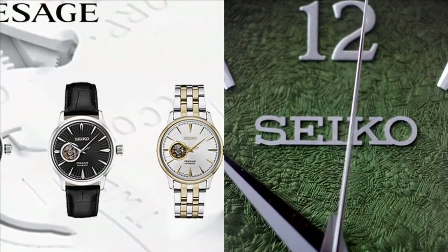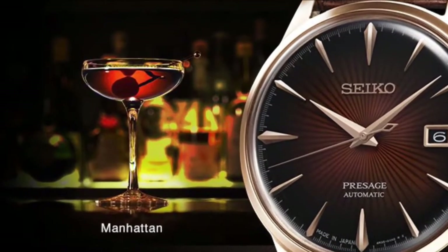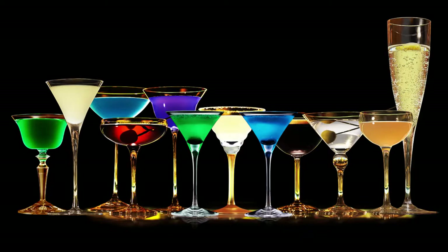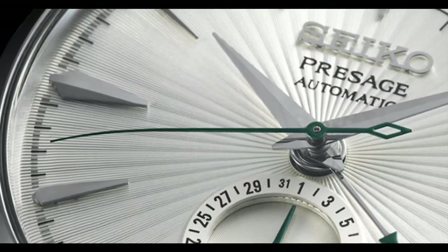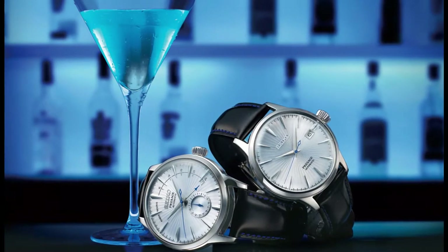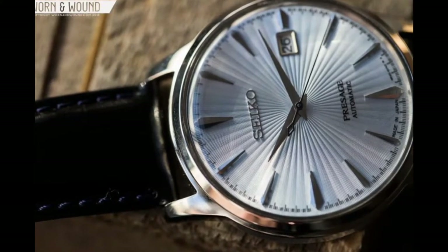The Presage model line is one of Seiko's most praised and appreciated collections. The Presage Cocktail Time watches are a subcategory — originally designed in collaboration with a very well-known Japanese bartender, with designs inspired by his cocktail creations. Seiko introduced new Cocktail Time watches after a few years and continued to expand on this concept. The reference SSA343J1 is one of several Seiko Presage Cocktail Time watches available today — refined, elegant, and sophisticated.